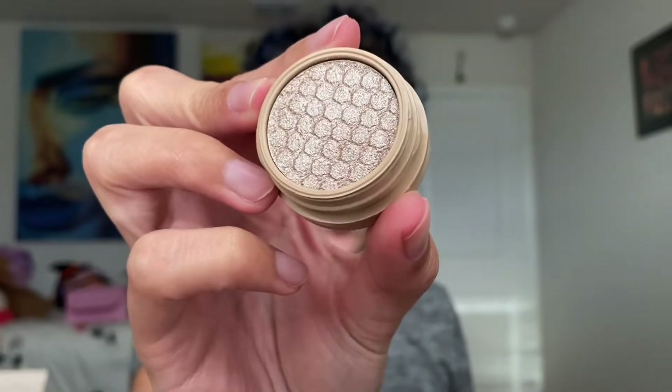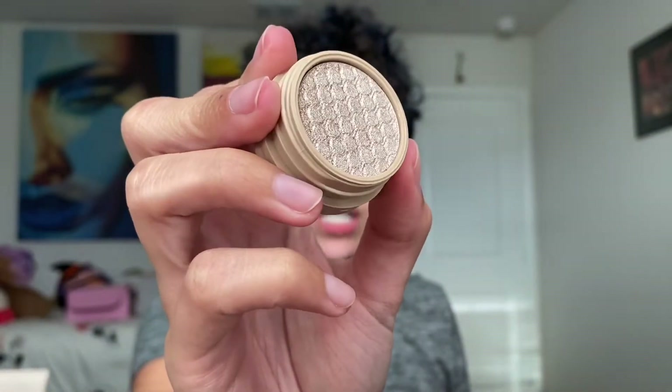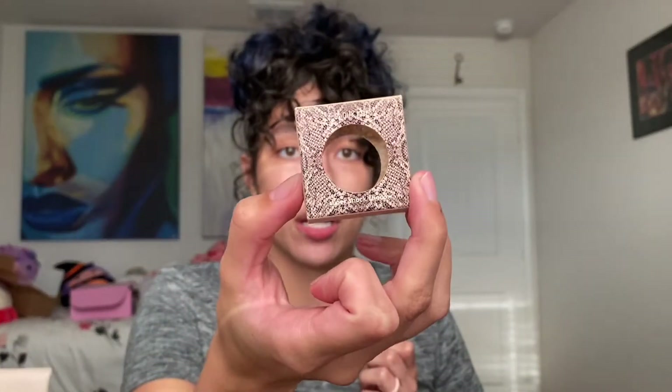Next I picked up from ColourPop — they just redid their line with Ulta. I picked up the Super Shock Cush. I had this once before but got rid of it, so I'm excited to have it again because it's really pretty. I was going to buy it from ColourPop's website but it was sold out, so I'm glad I was able to get it. And then in that aisle I picked up the Makeup Revolution Soap Brow Styler.